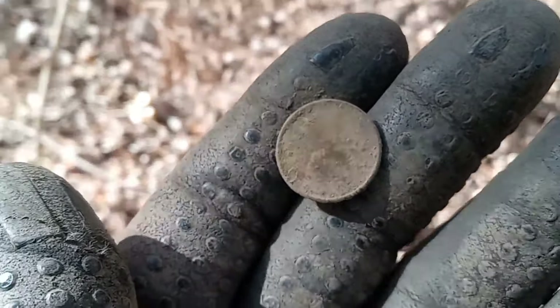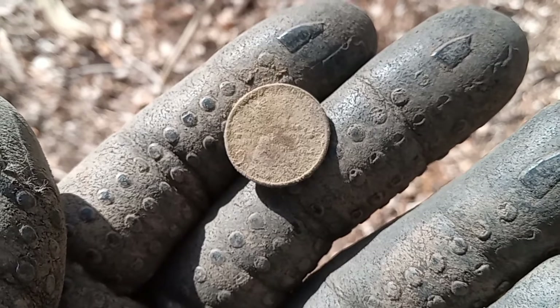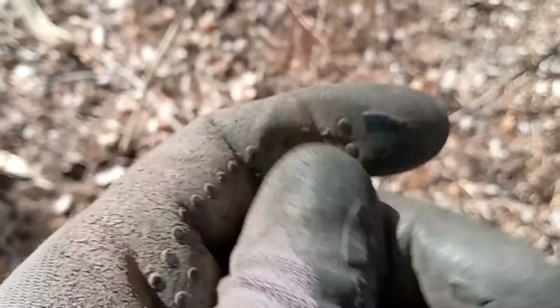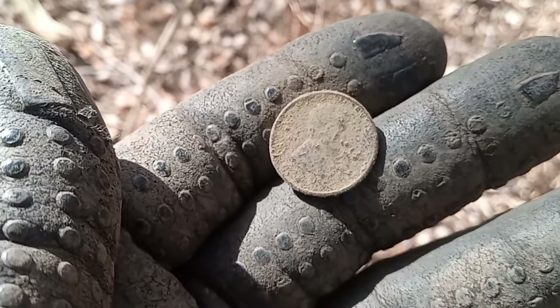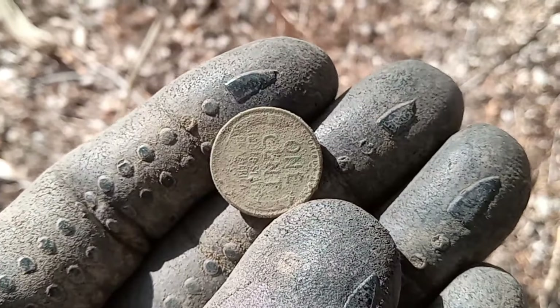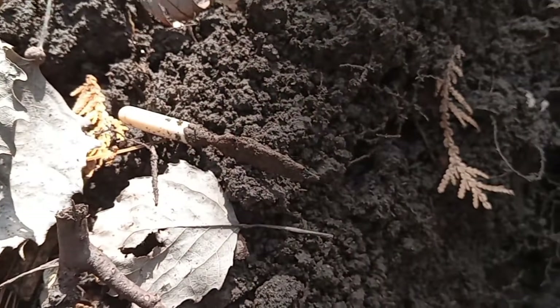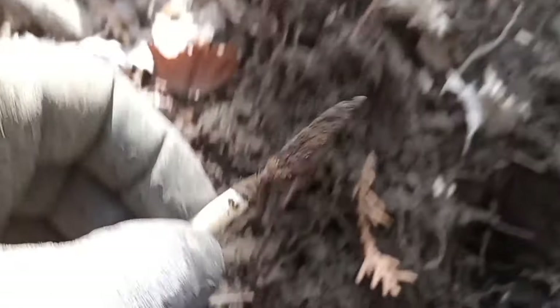Got another wheatie. See if we can get a date off of this one. I can't quite see it — maybe you guys can. It looks like a 40-something; you can see a four there. This side's nice but upside down.